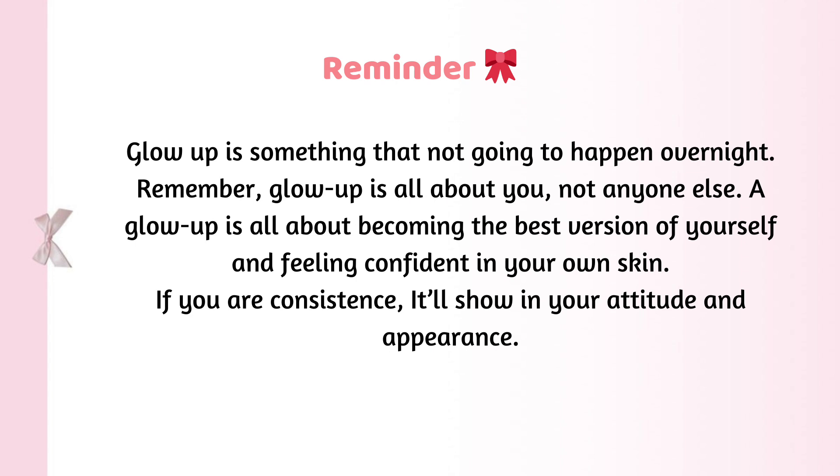Reminder: a glow up is something that is not going to happen overnight. Remember, a glow up is all about you, not anyone else. A glow up is all about becoming the best version of yourself and feeling confident in your own skin. If you are consistent, it'll show in your attitude and appearance.